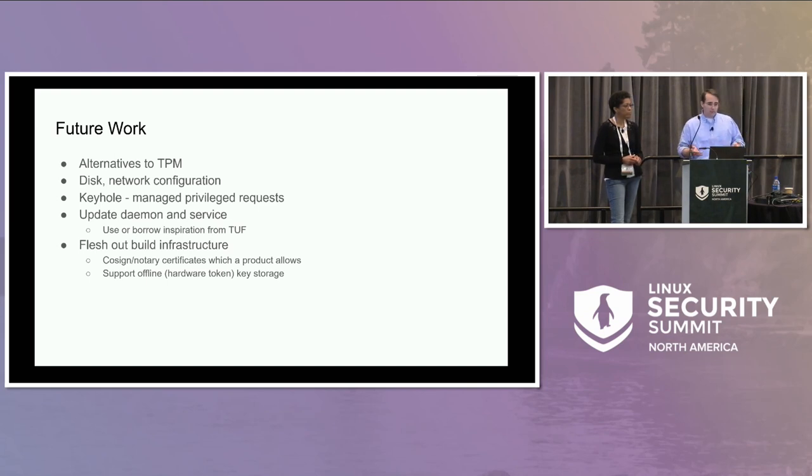We want an update daemon: one of the container services would be an updater that periodically pings a service on the internet asking if there are new manifests. On the public internet side, something would take your latest manifests and re-sign them with short-lived keys, so the daemon can detect if no manifest has been signed in the last week — indicating something's wrong. If there's no new version, the daemon sees a new manifest but it's identical to the old one and skips the update.